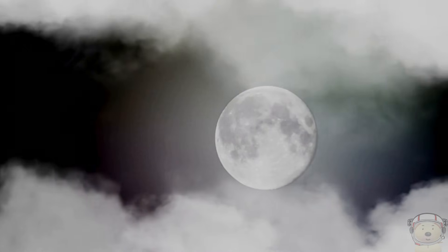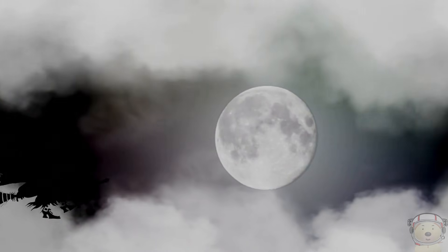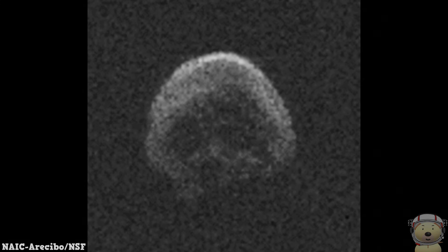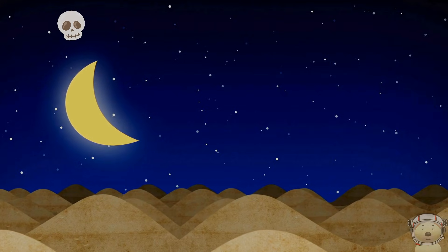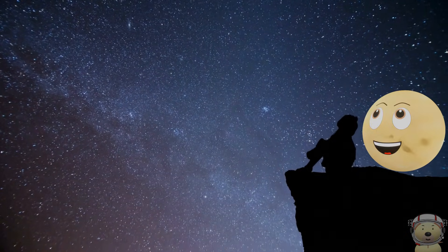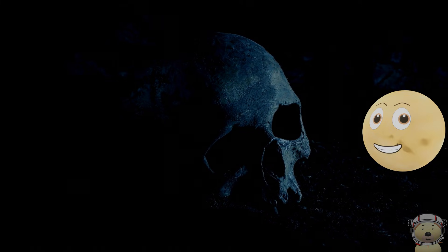This spooky space rock was discovered just before Halloween in 2015, and it gave everyone a fright. It looks just like a creepy skull. As it zoomed past Earth, it looked just like a cosmic trick-or-treater. The deep pits and craters make it look like a skull with hollow eyes and a gaping mouth. So next time you look up at the night sky, remember the spooky skull asteroid and its ghastly grin.